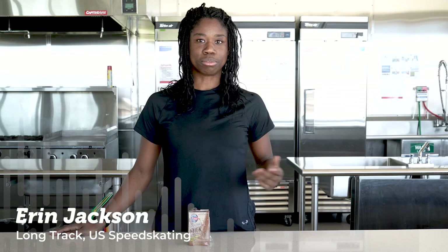I'm Erin Jackson on the U.S. Long Track national team. Chocolate milk is a great recovery or post-workout drink because it's full of carbs and protein, as well as fluid and electrolytes for hydration.